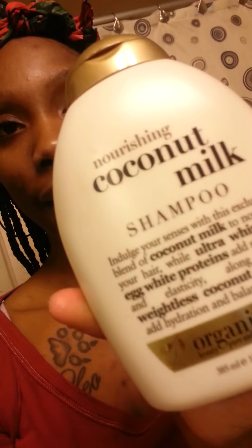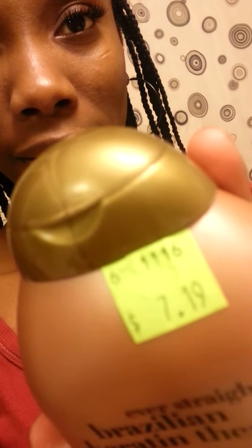As I switch my hairstyles, I also switch my shampoo. I'm just now getting into this stuff by Organics — the Organics products — and OMG, this stuff is really good. I've only used it for like 4 or 5 days and I can already tell the difference. I used the Coconut Milk Shampoo and I'm also using this Brazilian Keratin Therapy conditioner. It was $7.19 per bottle at my local beauty supply, and that's what I used to wash and condition my hair before I braided it.